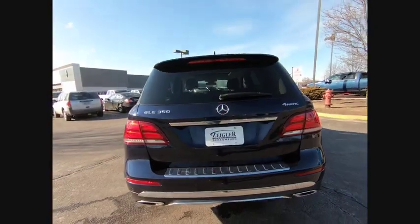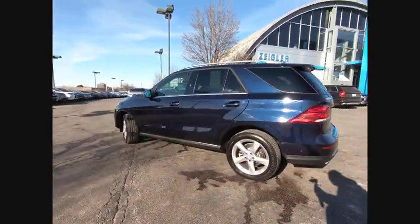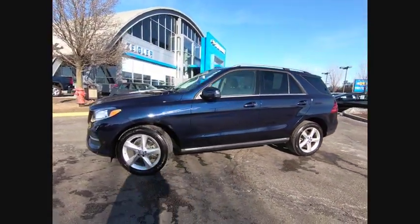Here are some of this vehicle's great options: electronic stability control, alloy wheels, power lift gate, brake assist, traction control, and remote keyless entry.